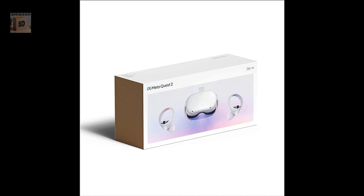Key features. High-resolution display. The Quest 2 features a high-resolution display with 2560 by 1440 pixels per eye, which provides a sharp and immersive visual experience.